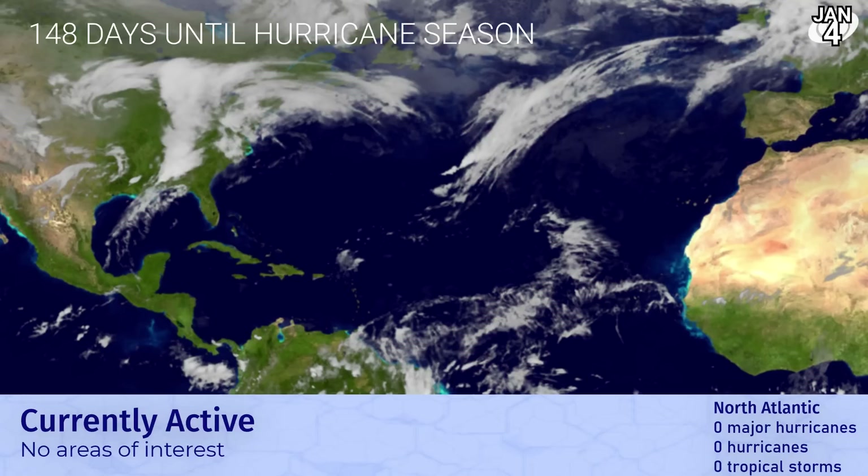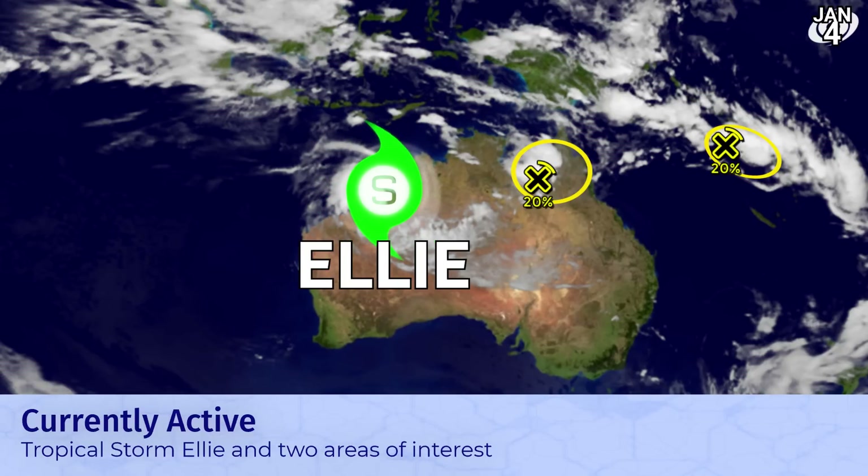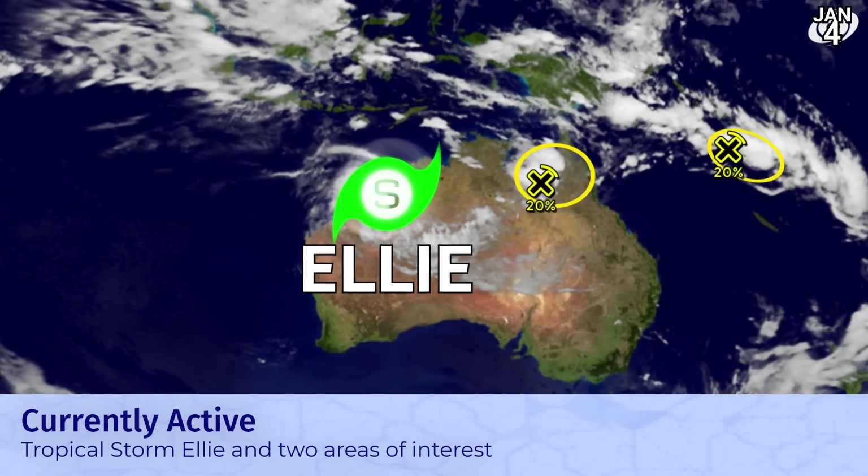148 days until Atlantic hurricane season, and this is what it looks like across the Atlantic right now — very quiet, which is good news, apart from two frontal systems, one of them causing severe weather in the United States today. Looking elsewhere, the action is around the Australian region, as I alluded to, with Ellie and two areas of interest.